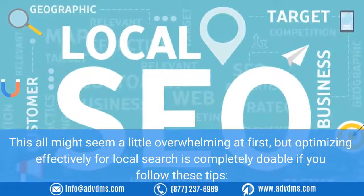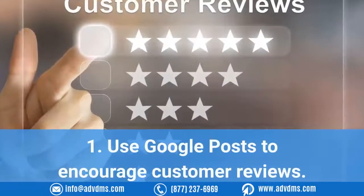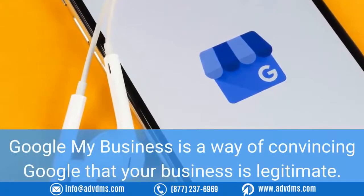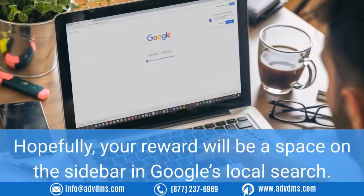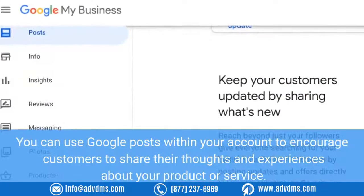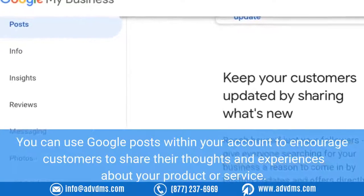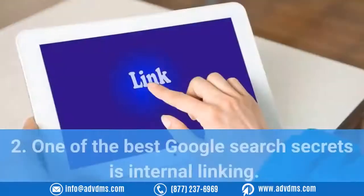One: Use Google Posts to encourage customer reviews. Google My Business is a way of convincing Google that your business is legitimate — hopefully your reward will be a space on the sidebar in Google's local search. You can use Google Posts within your account to encourage customers to share their thoughts and experiences about your product or service. Make sure to respond to these reviews too.